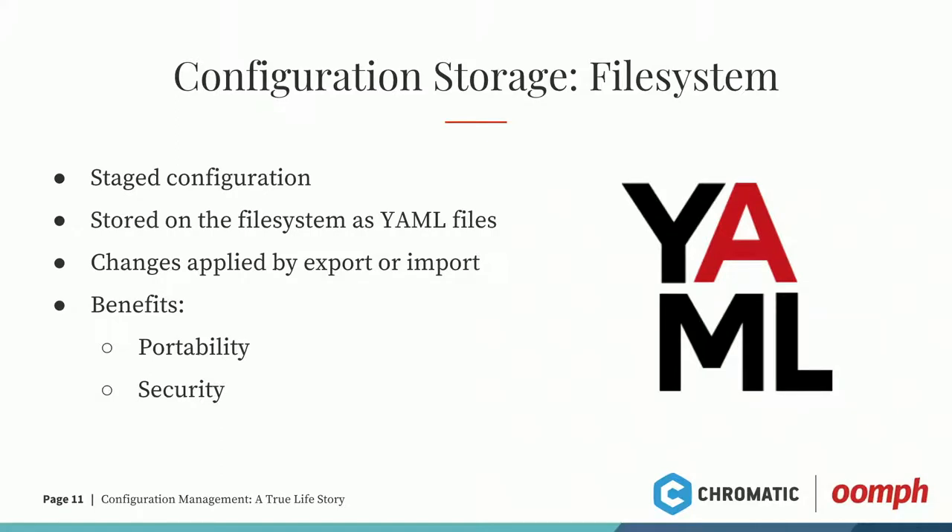Staged configuration is what you're exporting out of Drupal into YAML files. I'm sure everybody working in Drupal has — love it or hate it — worked in YAML. This type of configuration is staged, lives in your file system, and changes are only applied on import or export. You have to import your YAML files into Drupal to make that change, and vice versa — to see the change in version control, you need to export from Drupal into the YAML files. Benefits include portability — you can package up your YAML files and download them as a zip from the UI. And security — you still get those UUIDs in the YAML files as well as the site UUID.